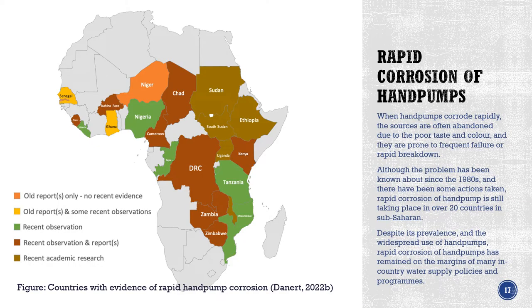Sadly, it still happens. What I've done with the second report of the Stop the Rot trilogy is try to document cases where there is still rapid corrosion taking place, as well as cases where it took place in the past and may have been sorted out. When hand pumps corrode rapidly, the sources are often abandoned because of the taste, the colour, and because they're corroding quickly and prone to very frequent breakdown and failure. Although this problem has been known since the 1980s and some action taken in some countries — Uganda, Ghana, Gambia are examples — it's still taking place in over 20 countries in sub-Saharan Africa.